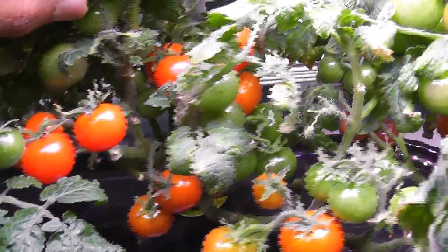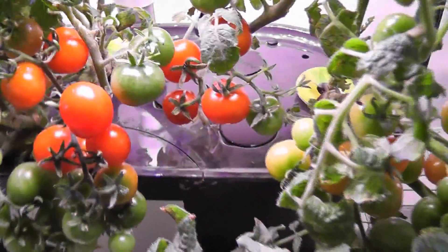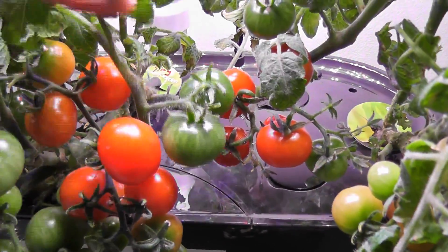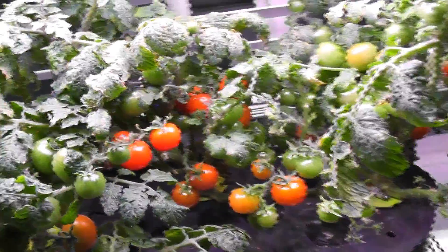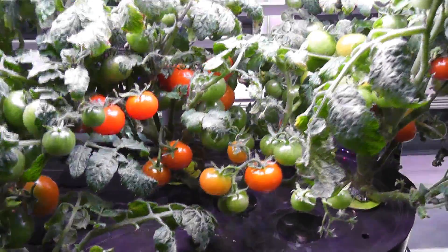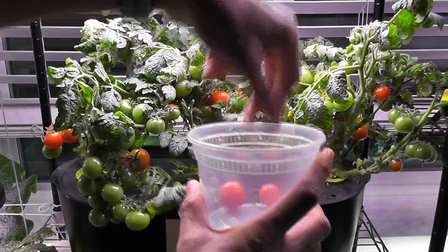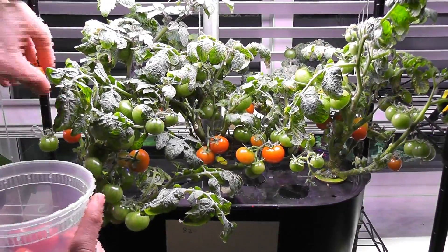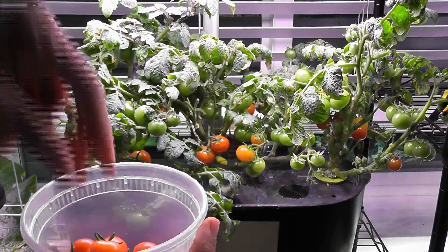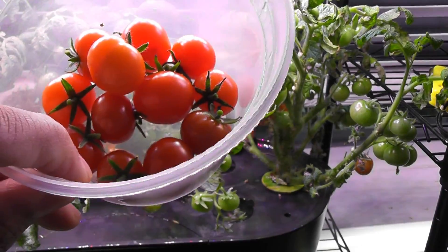It's day 83. A couple of tomatoes are ripened very well and they are ready to harvest from AeroGarden's red heirloom cherry tomatoes. Coming to Tiny Tim, I see a couple of tomatoes ready here as well — they ripened very well and are looking bright red. So I am going to harvest all the ripened tomatoes from both varieties and see how many I got from each variety on day 83. I just added a sticky note so I can track how many tomatoes I harvested on each day. Starting with AeroGarden's red cherry — I got 12 cherry tomatoes from AeroGarden's red heirloom.